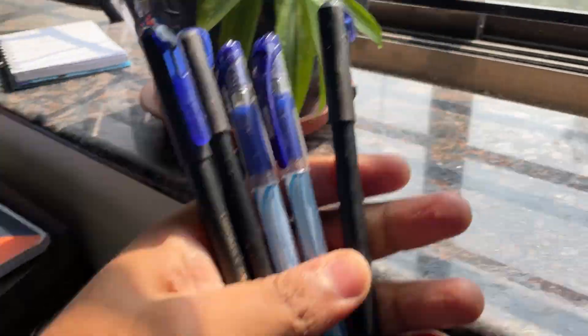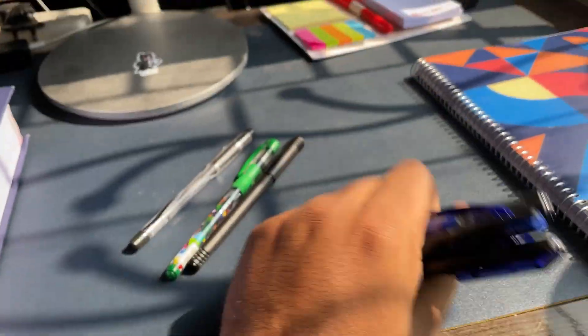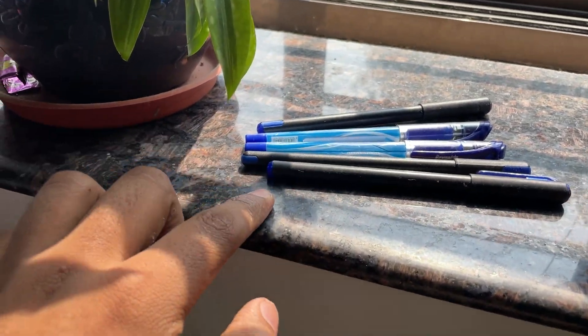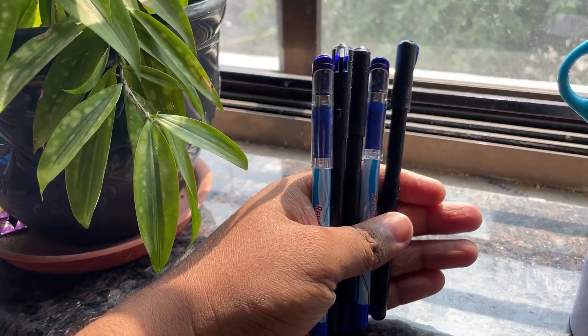I've been talking about writing the journal for like three or four videos now. This is how many pens I've emptied just writing these journals, and I'm going to take this as a souvenir to my college department to get it checked. Once they ask me 'did you really write the journal?' I have this evidence to show them. Pro gamer move.